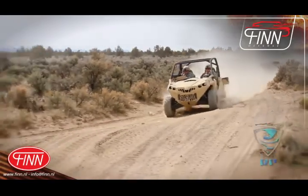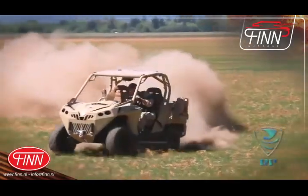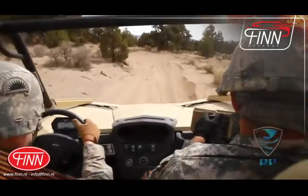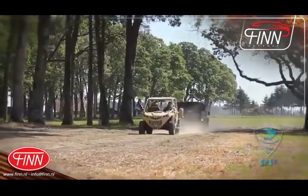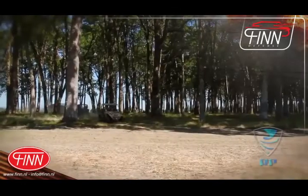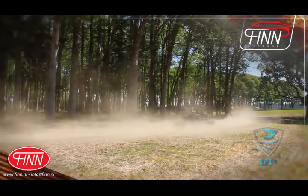The Strike C upfitted Can-Am Commander and Strike M upfitted Can-Am Maverick's low center of gravity contribute to their operational stability and off-road dexterity. Automotive-style adjustable controls enable an operator to drive the vehicles like a car. The Strike C optionally comes in a street-legal configuration. The Commander's top speed is over 65 miles per hour on the road, while the Maverick is much more.